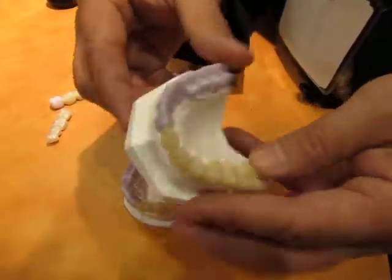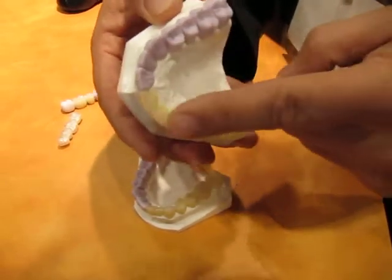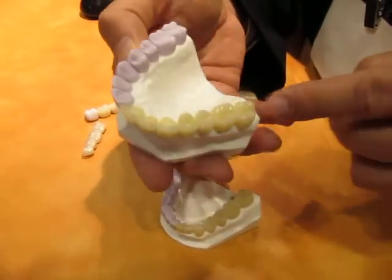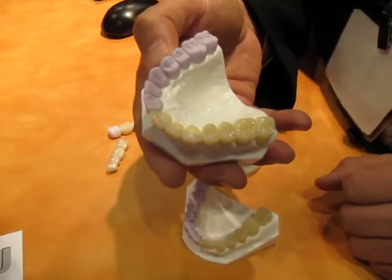And so when we look at this, it's a very unique way to demonstrate this. This would be out of the mill and then once you fire it and stain and glaze it, you have beautiful restorations with that high strength of lithium disilicate.